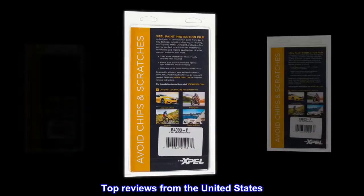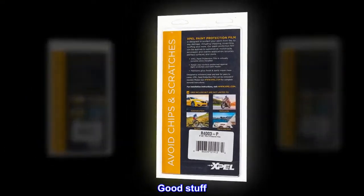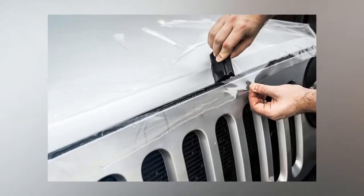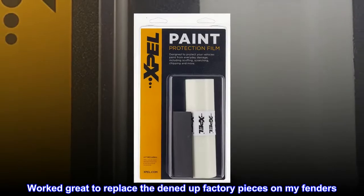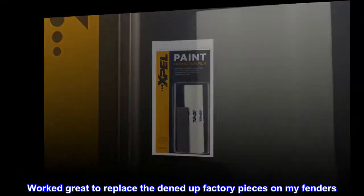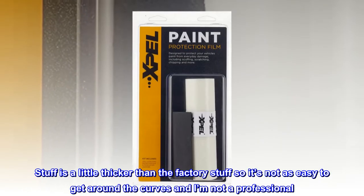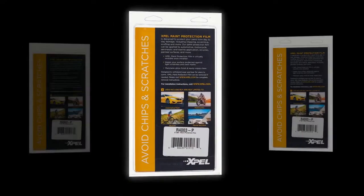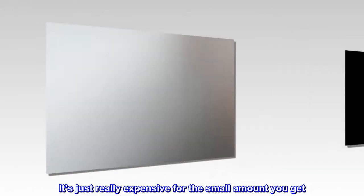Top reviews from the United States. Good stuff. Not cheap. Worked great to replace the beat-up factory pieces on my fenders. The material is a little thicker than the factory stuff, so it's not as easy to get around the curves — and I'm not a professional. It's just really expensive for the small amount you get.